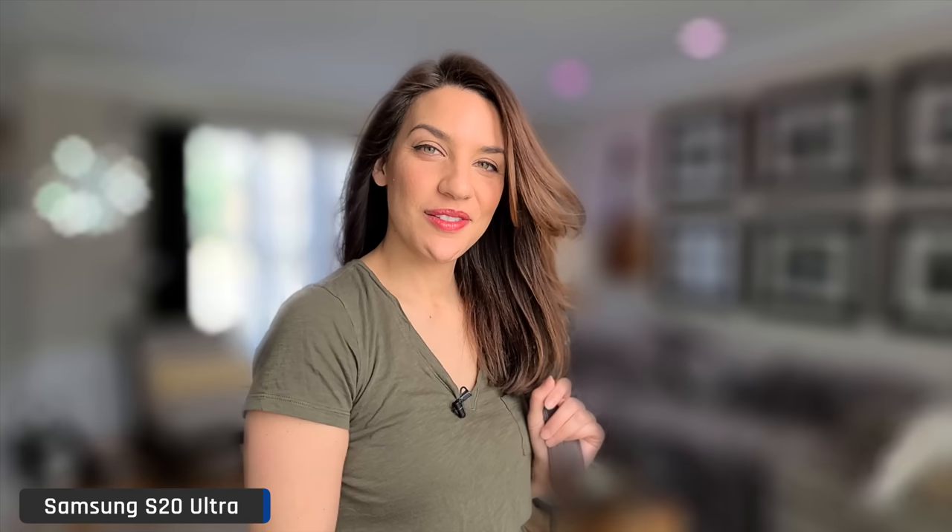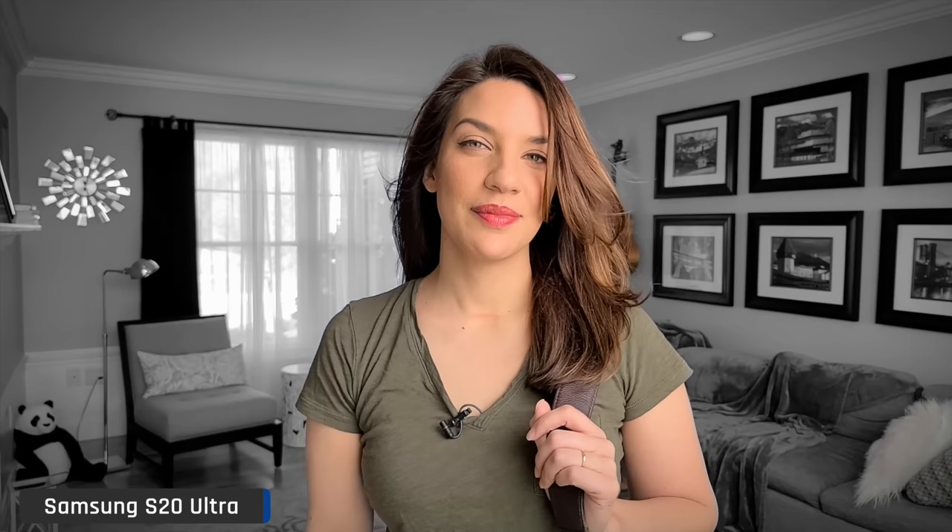Unlike the iPhone, the Samsung gives you bokeh for video too, so you can simulate having a big lens on a video camera. At its most subtle settings it looked okay, but the more powerful effects look terrible. I love shallow depth of field video but this didn't make me happy.